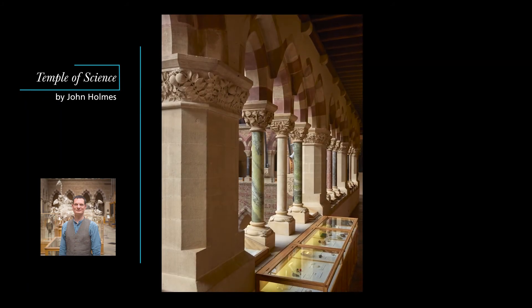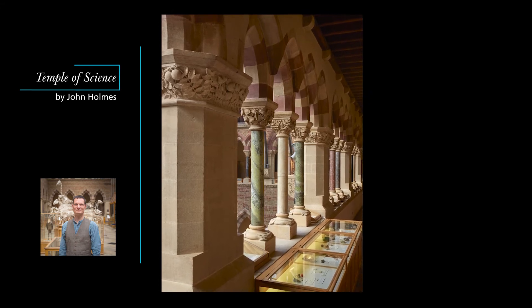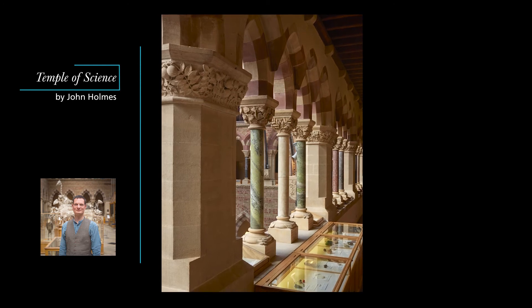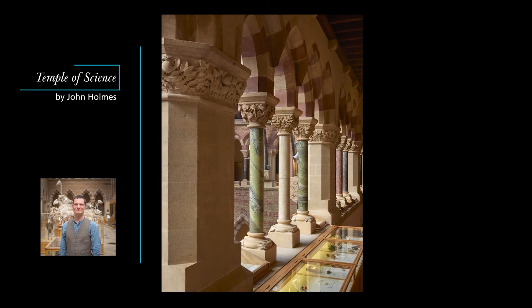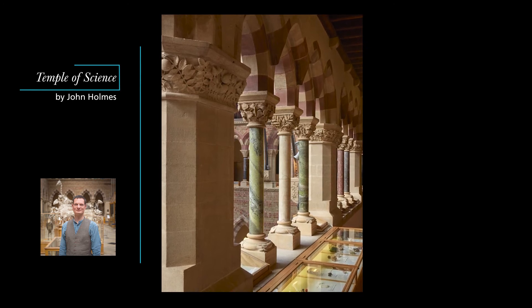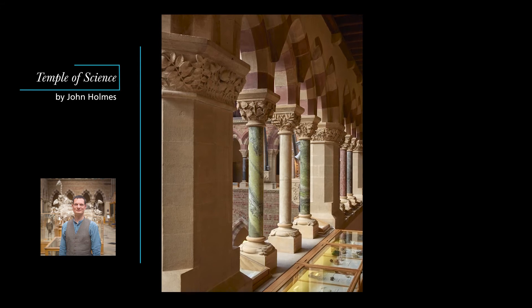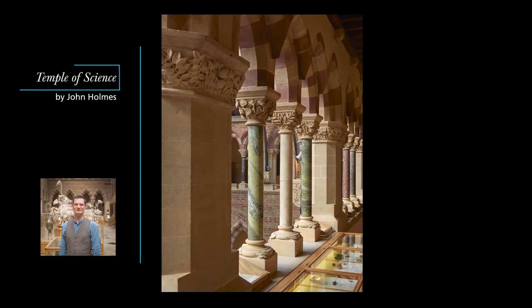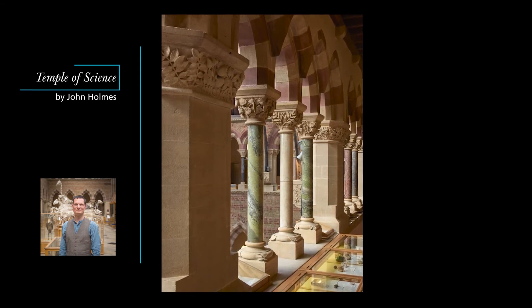Phillips mapped out which types of rock and plant were to be shown where on the colonnade which runs around the central court. The columns themselves were made of polished limestone marbles, each a sample of a different rock. Together they form an encyclopedia of the geology of the British Isles. They're still used to this day by lecturers at Oxford to teach their students about the composition and formation of rocks from different geological epochs, while the variations in the colours, patterns, textures, even the temperatures of the columns, create a unique and beautiful aesthetic experience.